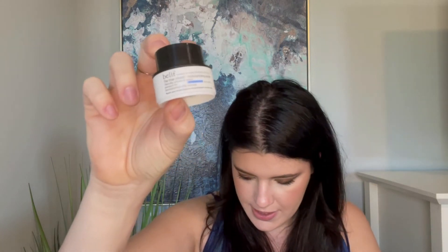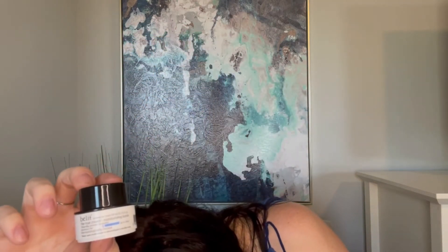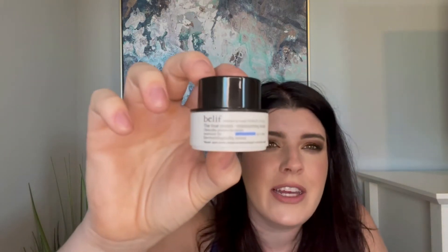The last little trial-size product is the Belif The True Cream Moisturizing Balm. A lot of Belif products come in subscription boxes. The full size costs $38 for 50 milliliters, and this is 10 milliliters — so about one-fifth the price. So that is the Allure Beauty Box — we've got some good stuff I think I'll use, and some other stuff I have plans for — not for me, but for others.